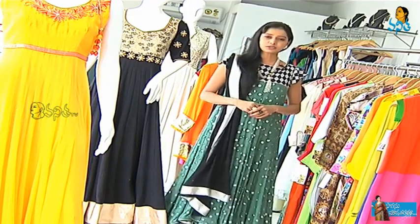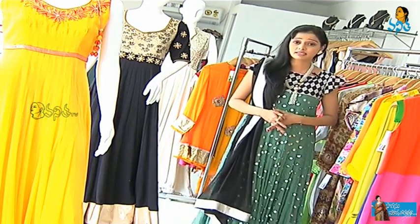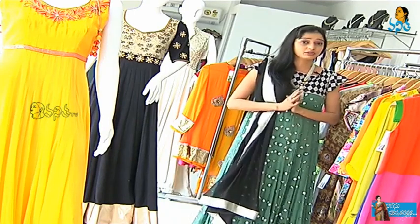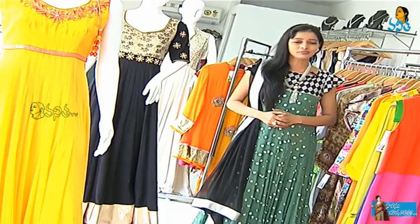Hi viewers, welcome to Swagashwud Dharma. Welcome to Jubilee Hills Road No. 36, Naisa Fashion House. This showroom has a great design of different fabrics. I'll show you some exclusive designs. Get ready!